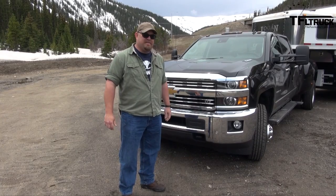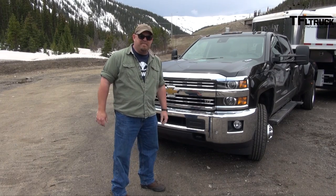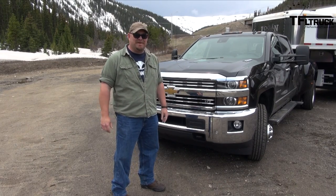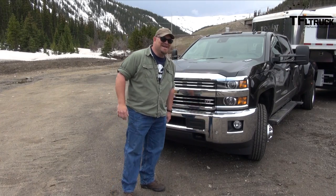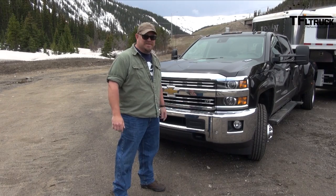I like the way the new Chevys and GMCs look. I think they're aggressive without being overwrought. But at the same time, if you don't like chrome, you're not going to like this very much — that's the most chrome I've seen on the front end of any truck thus far.